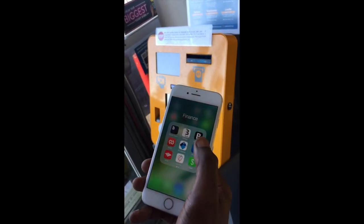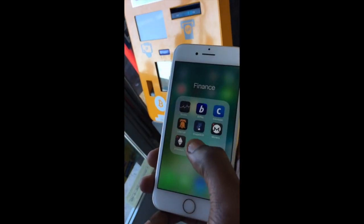These are a few wallet app options: Blockchain, BitMari, AirBits, BitPay, and ShapeShift. These are different wallet addresses you can use.